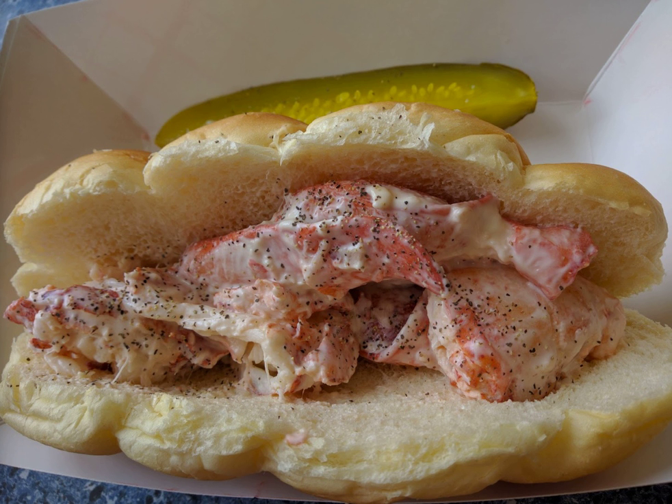A lobster roll is a sandwich native to New England made of lobster meat served on a grilled hot dog style bun with the opening on the top rather than the side. The filling may also contain butter, lemon juice, salt and black pepper, with variants made in some parts of New England replacing the butter with mayonnaise. Other versions may contain diced celery or scallion. Potato chips or french fries are the typical sides.